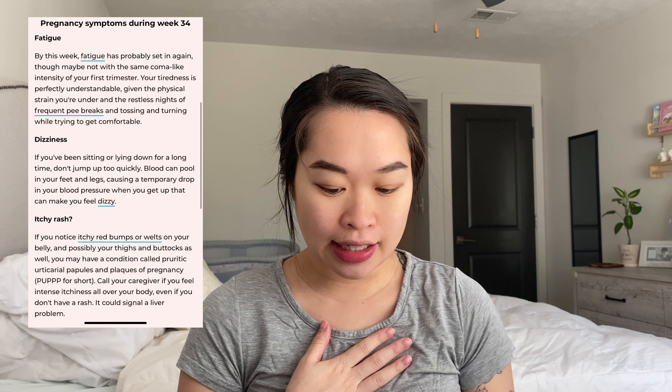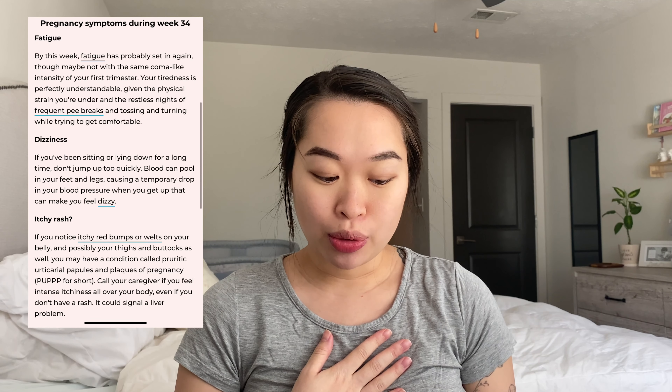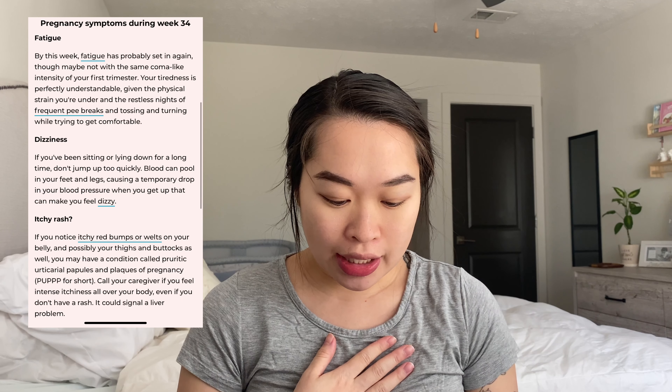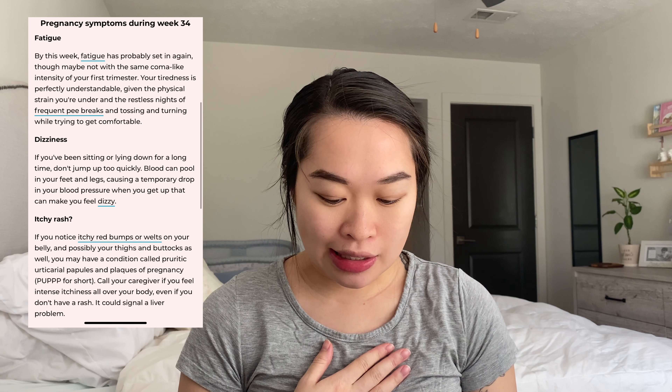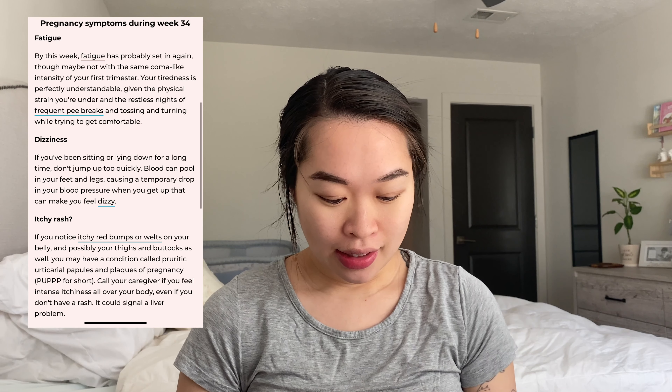Fatigue and dizziness are also common. And then itchy rashes — if you have any, it could be a condition called pruritic urticarial papules and plaques of pregnancy, or PUPPP for short. Make sure to contact your caregiver if you have any signs of itchiness.